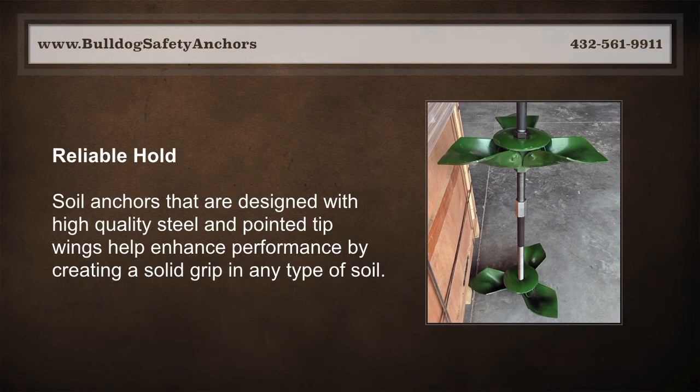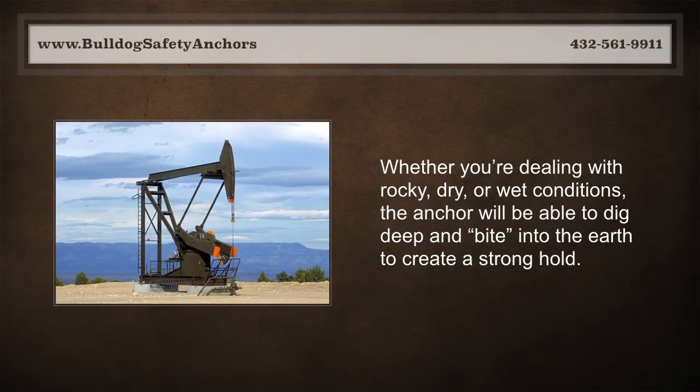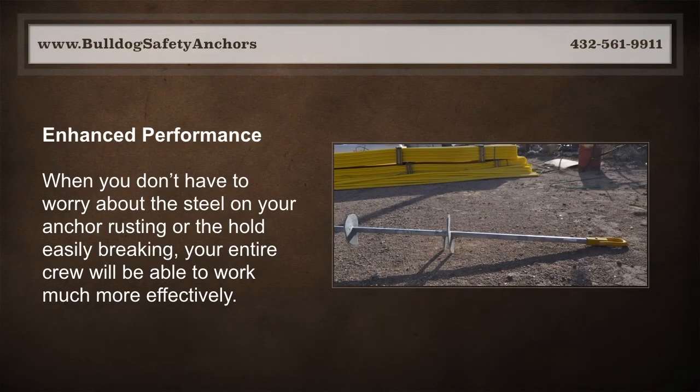By creating a solid grip in any type of soil, whether you're dealing with rocky, dry, or wet conditions, the anchor will be able to dig deep and bite into the earth to create a stronghold.